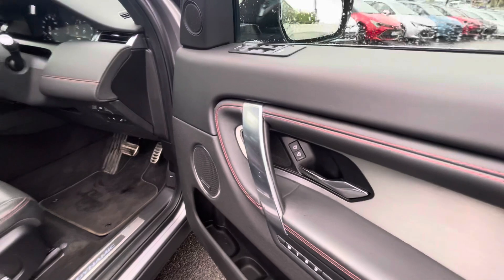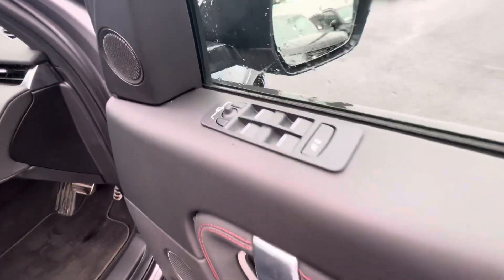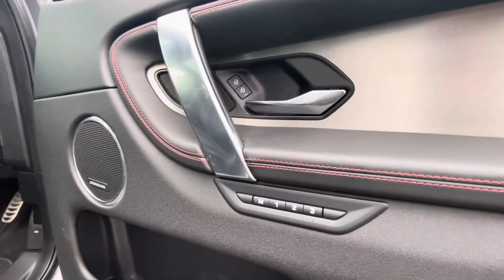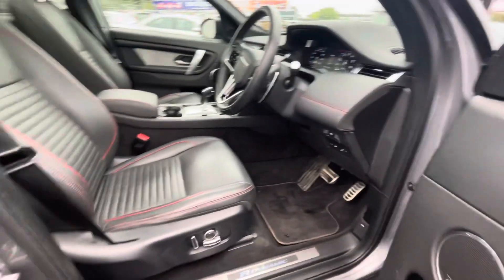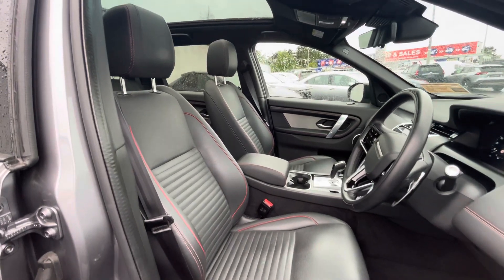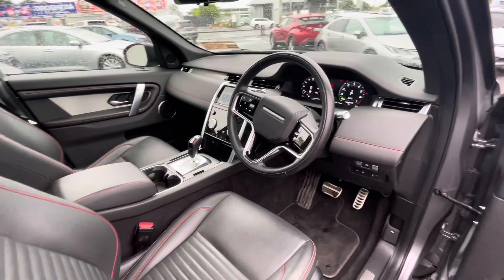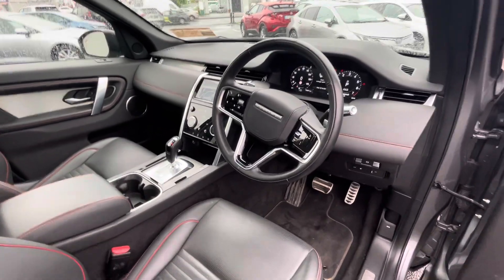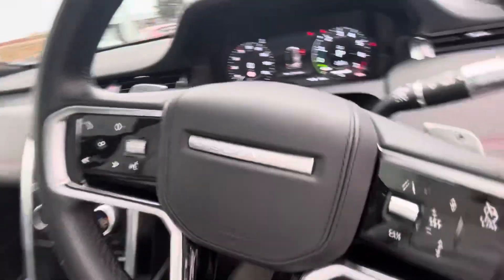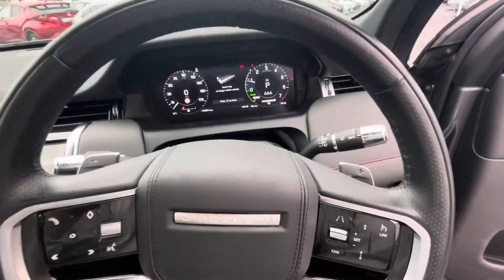In the front of the car you have full electric windows, electric adjustable mirrors, memory seats, and an electric driver's seat. Same again with the leather and red stitching, and a centre armrest. The multifunction steering wheel has cruise control, lane departure assist, and paddle shifters at the back.